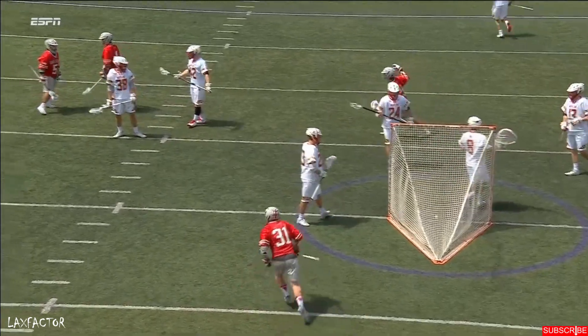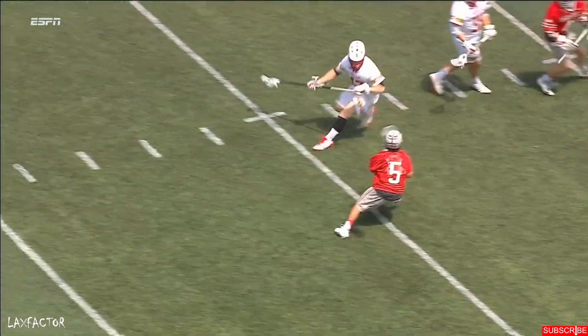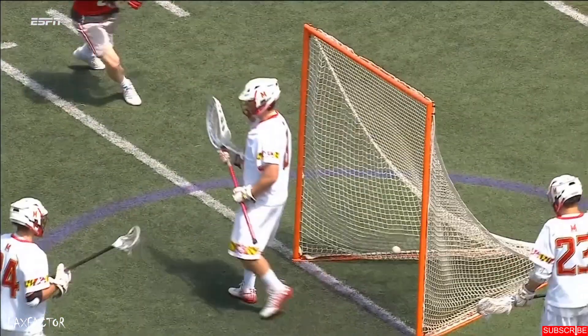And the lead is critical. They set that pick on that left wing and it really prevents Maryland from getting a step out to the shooter.